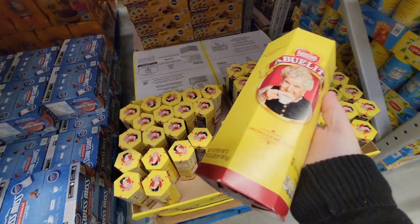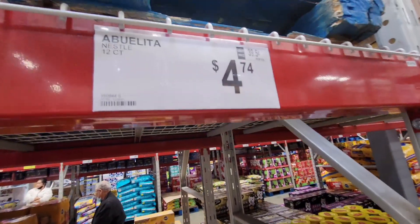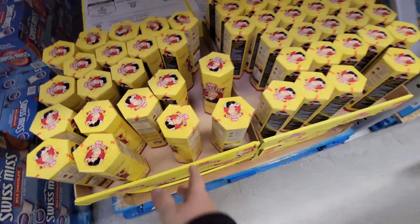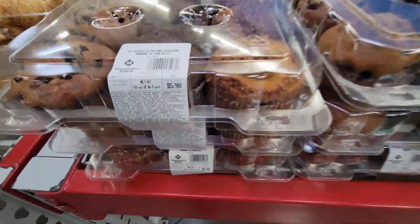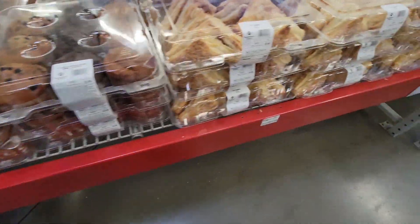Look at the Abuelita coffee — I just call it Mexican hot chocolate. It is the best hot chocolate ever, and you cannot beat that price.